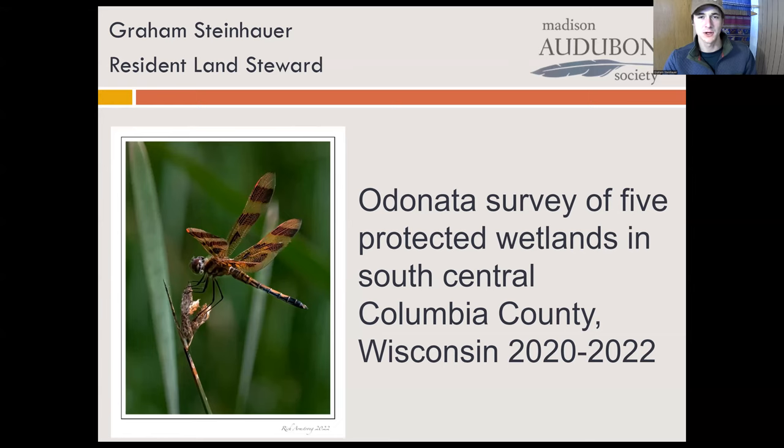Hello, my name is Graham Steinhauer, and I'm the resident land steward at Madison Audubon's Goose Pond Sanctuary. Today we're going to be talking about odonates — dragonflies and damselflies — and a citizen science project that surveyed them in five protected wetlands in Columbia County from 2020 to 2022.